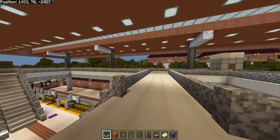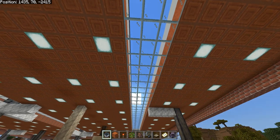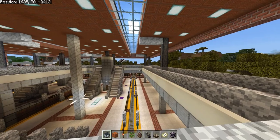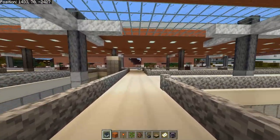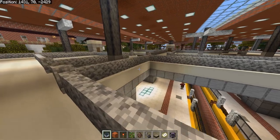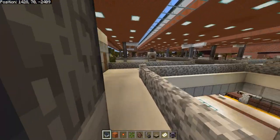Anytime you see a skylight anywhere, make sure it's not flooded, cracked, or broken. The skylights are very important because they allow light to enter the station and provide a wealth of sunlight to the platforms. They kind of change the way the station looks during the day compared to at night.